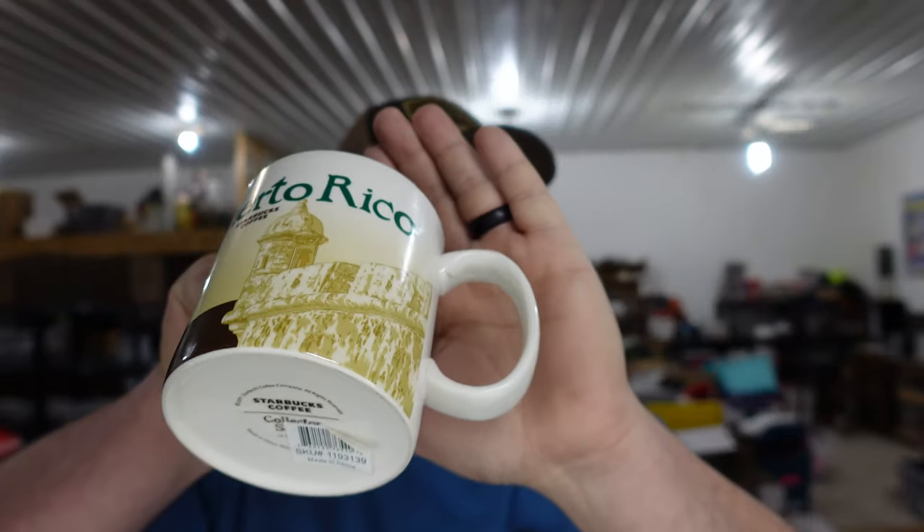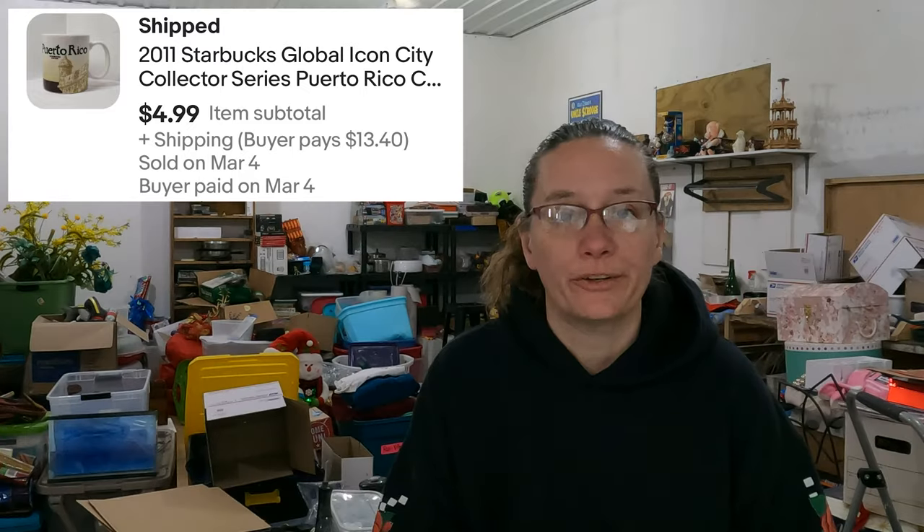A Starbucks Puerto Rico mug. I believe this is the one that had the broken handle — it's been broken off and glued back on. They did a pretty good job of repairing it. Minus that, it is brand new, still has a tag on the bottom. This was in our big estate auction lot — we got a whole box of Starbucks mugs for like two bucks. That sold for $4.99, so even the broken mug paid for the whole box.